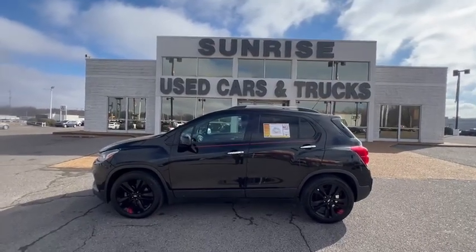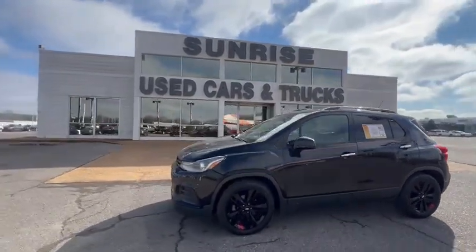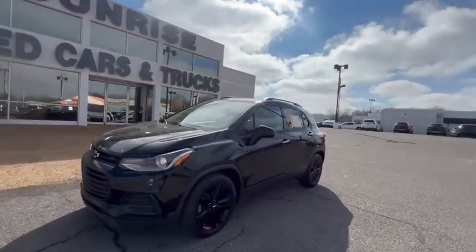Today I got this beautiful 2018 Chevy Trax. This is the LT, red line edition. All black, black on black.